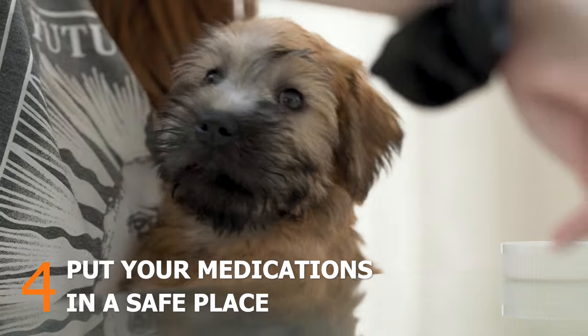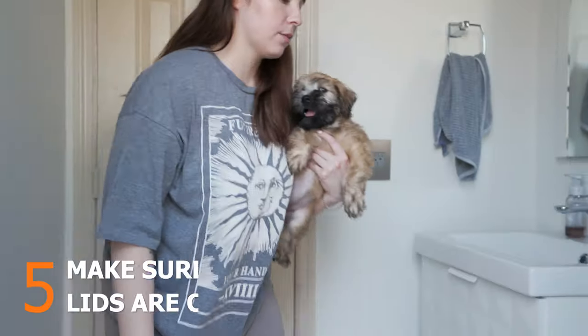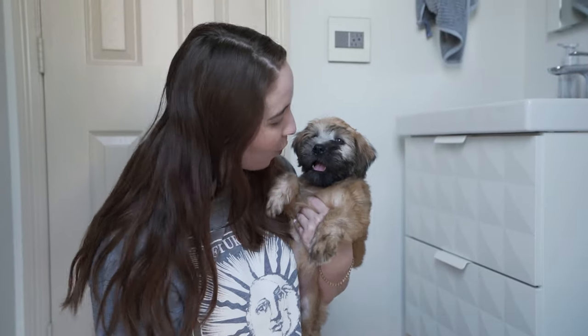Do not keep medications, pill bottles, and dispensers in any location that's easy for your puppy to reach. It's not uncommon for puppies to wander inside a bathroom, so be sure that the toilet lid is closed so your puppy doesn't get the idea to drink out of it.